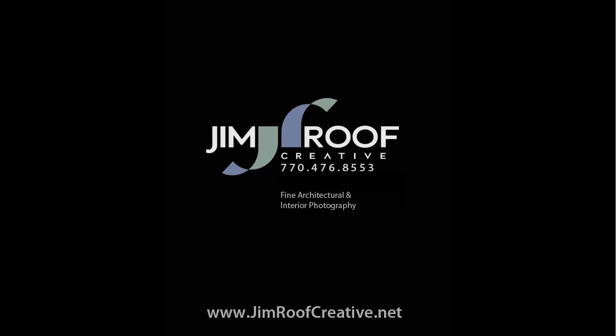Thanks for watching this video. And if you are looking for an architectural photographer, please call me — Jim Roof at Jim Roof Creative, 770-476-8553. Let me put my skills to work for you.